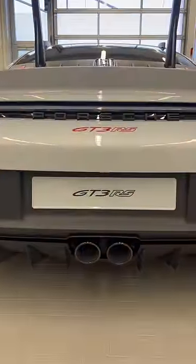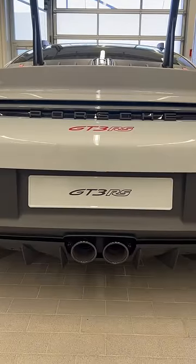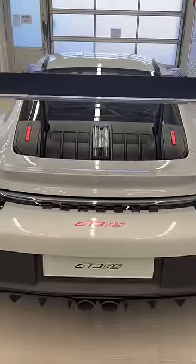It also sounds fantastic, as you'd expect. It's got a 518 brake horsepower 4-litre flat six.